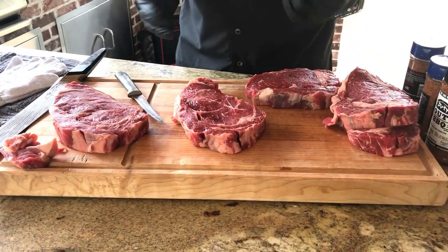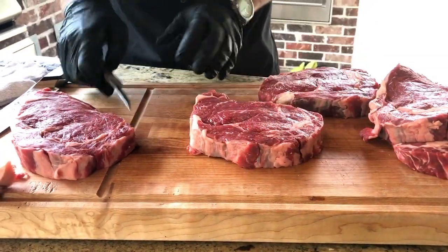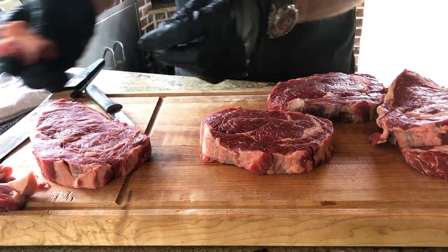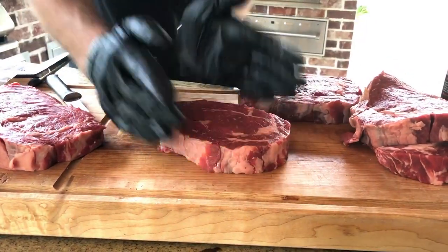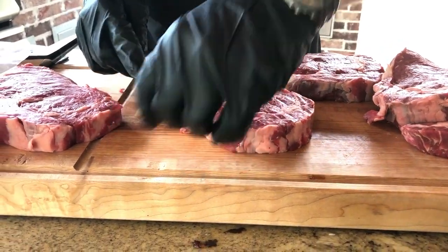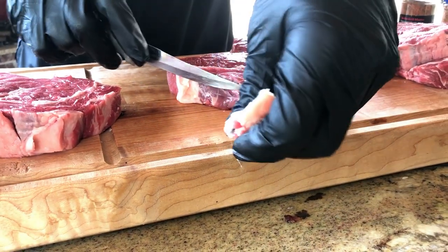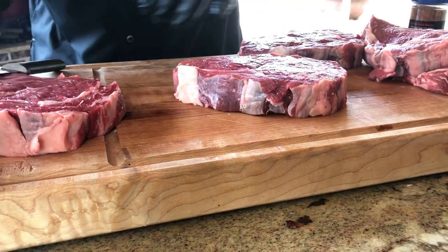Marcio is going to show us how he approaches trimming the steak. He's picked two of his favorites — it's a simple trimming process. He takes out anything he doesn't find desirable to eat: he wouldn't want to eat it, so he wouldn't want to serve it. Starting on the top, getting that glob of fat out. Every time he makes a cut, he tucks the steak back together. There's a little membrane — you want to get rid of that, and you can pretty much peel it out with a knife. You don't want to serve nobody that.